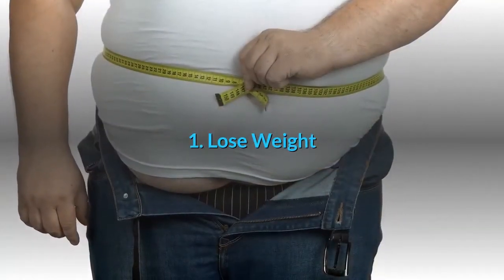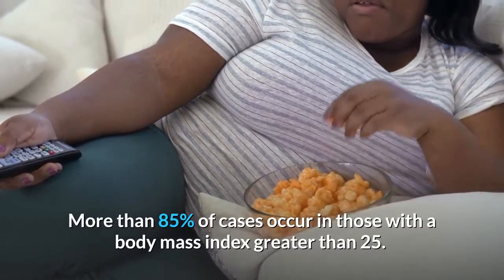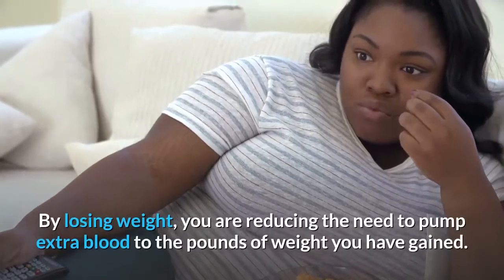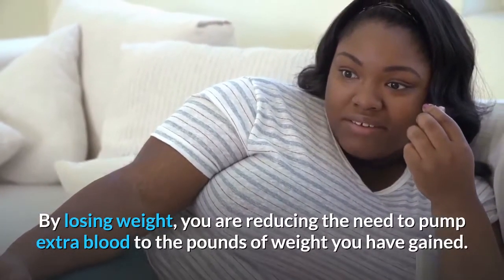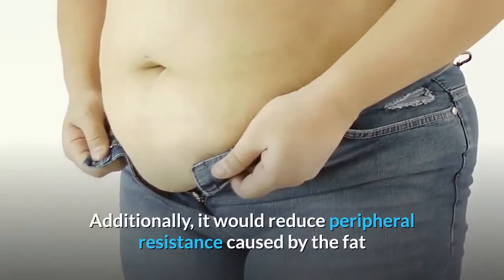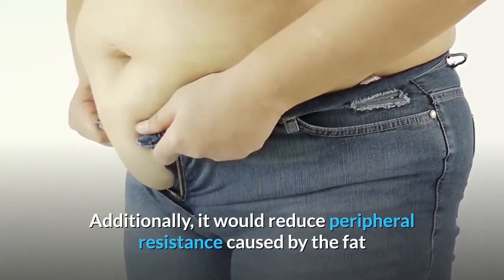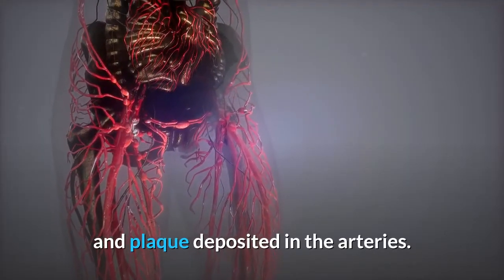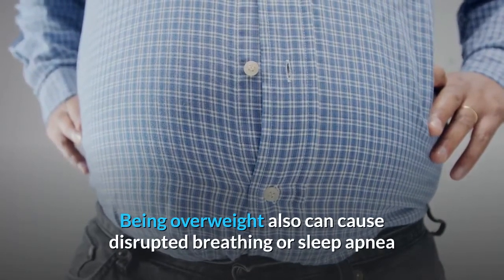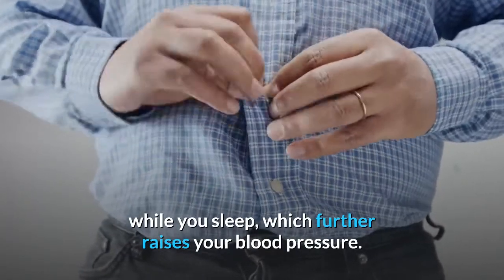Number 1: Lose weight. More than 80% of cases occur in those with a body mass index greater than 25. By losing weight, you are reducing the need to pump extra blood to the excess pounds you have gained. Additionally, it would reduce peripheral resistance caused by fat and plaque deposited in the arteries. Being overweight can also cause disrupted breathing or sleep apnea while you sleep, which further raises your blood pressure.